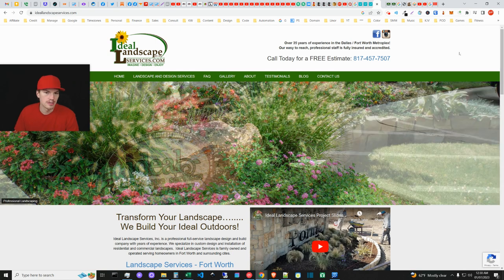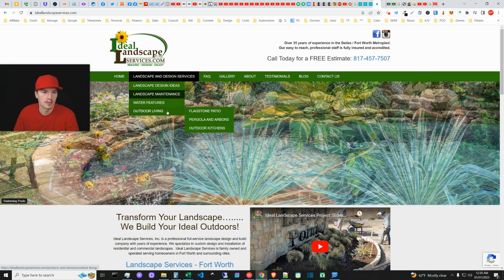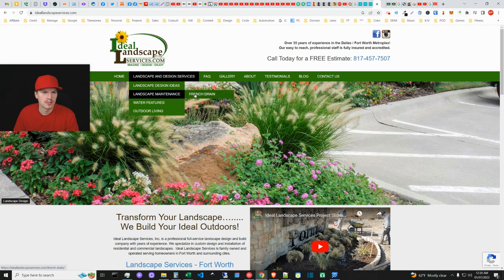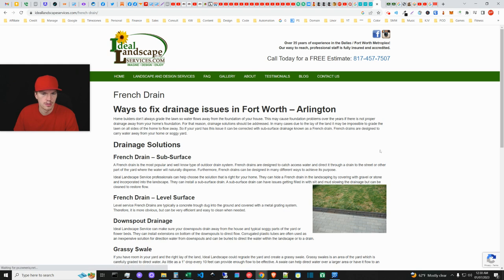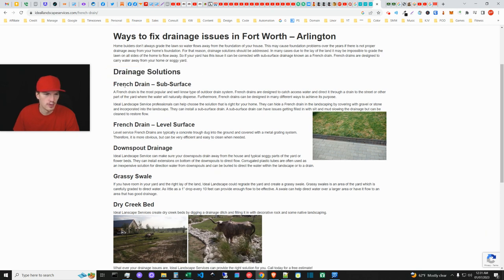There's a whole lot to do for this niche, but I really like how these guys specialize on landscaping services for Fort Worth and commercial landscape design. Their French drain page says 'Ways to Fix Drainage Issues in Fort Worth, Nice, Fort Worth and Arlington.' They should probably fix this: 'French Drain Fort Worth Drainage Solutions Arlington' — that's a bit spammy. They should use 'systems' rather than 'solutions,' as I mentioned earlier.